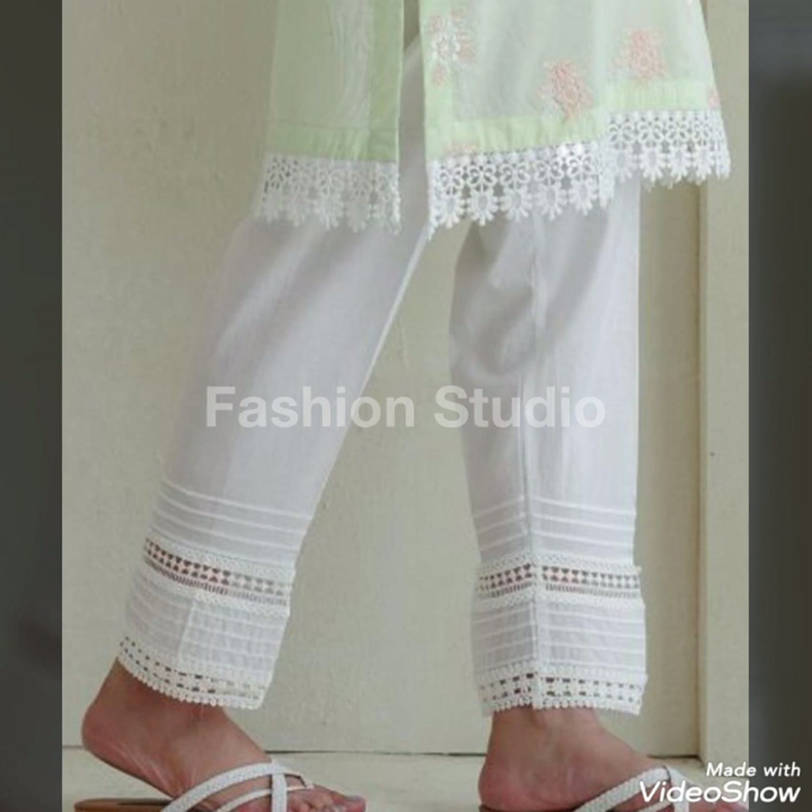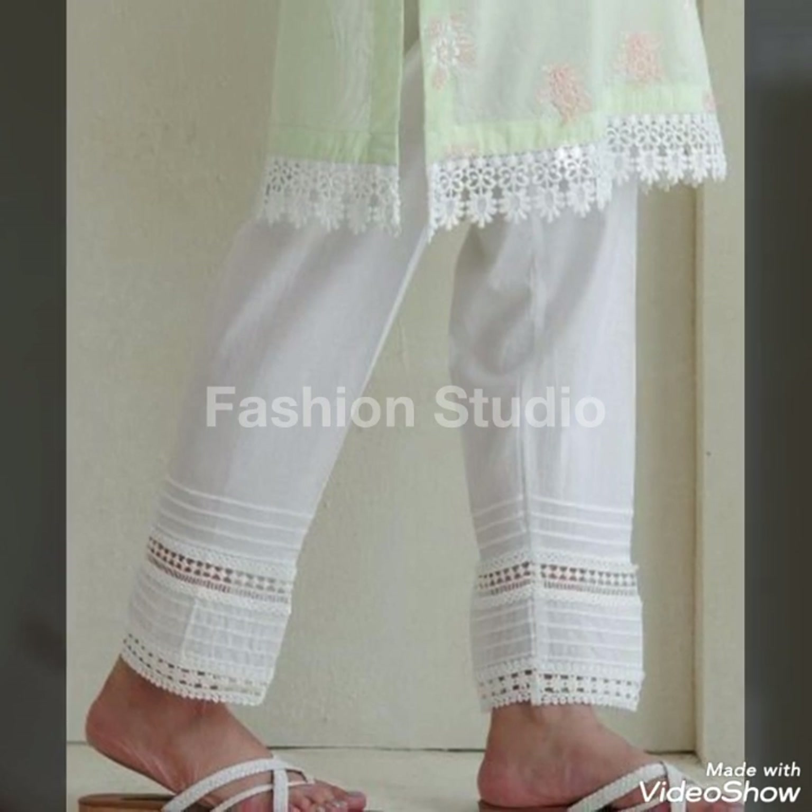It doesn't give a decent look — it's a bit rough look. So for that, I recommend you to use cotton fabric.